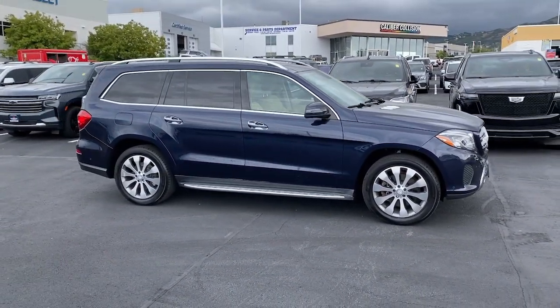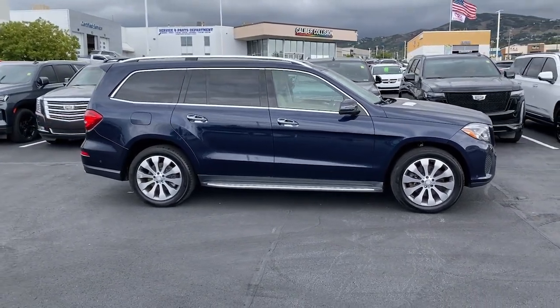Bold power, impressive towing ability, and advanced tech to keep you safe, connected, and entertained.